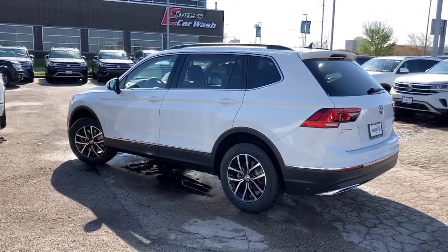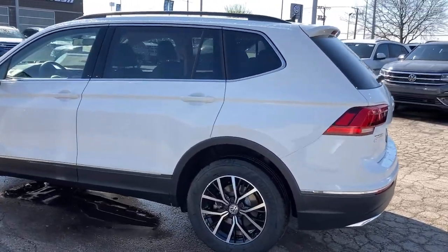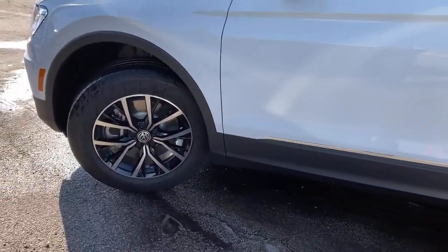Backup camera. Feel secure and poised in this thoughtfully appointed Tiguan. Treat yourself to a test drive today. Our staff will toss you the keys and give you an outstanding customer experience.